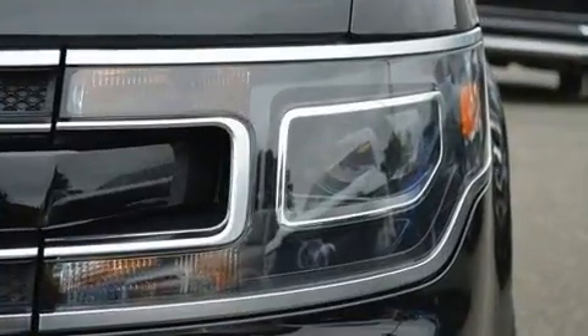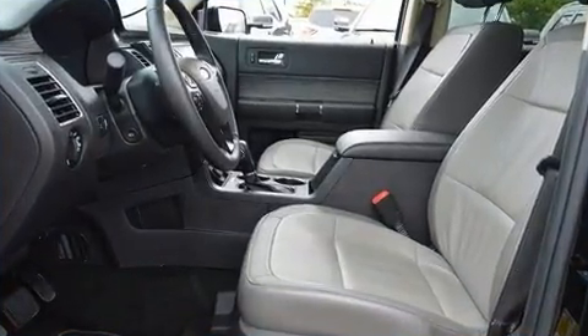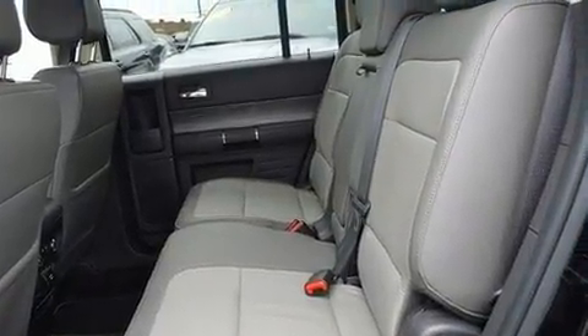Premium sound drives 12 speakers, providing you and your passengers a sensational audio experience. You'll never lose visibility with rain-sensing wipers, which activate automatically when the drops start to fall.